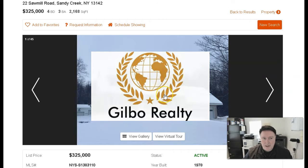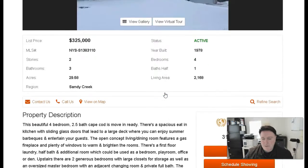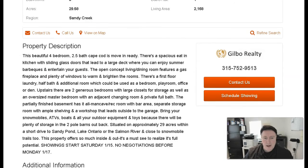Hey guys, I was searching the internet and I was looking at this property — 22 Sawmill Road in Sandy Creek for $325,000. It's a four-bed, three-bath, 2,168 square feet. It's pretty nice.